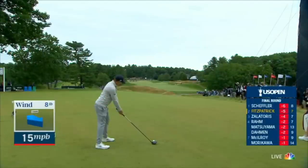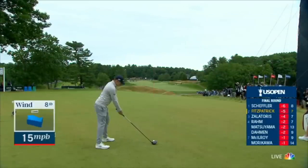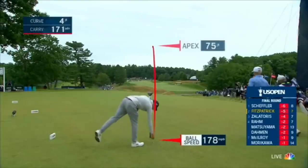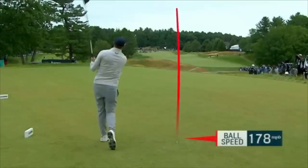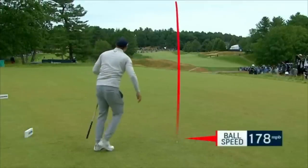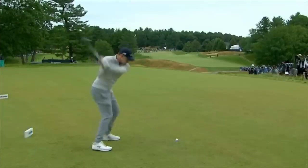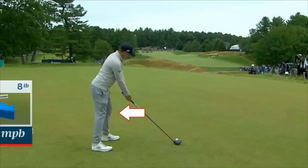Let's look at his driver now. Such a pretty swing — 178 miles an hour ball speed. That is outstanding. He's picked up five miles an hour in club head speed, swinging about 119, and I'm sure he's very often in the low 120s. That is just what we want. The slinging action, the speed of the throw — this is the swing to emulate. In fact, I'm going to be emulating it.